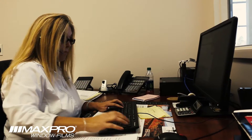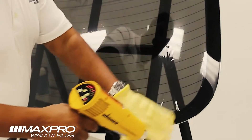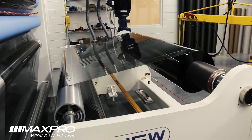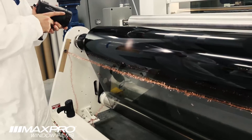Employing industry professionals with years of experience and know-how to create products that are easy for installers to work with and provide your customers with years of enjoyment. Our proprietary film construction process helps us provide film that is clearly superior, longer lasting, and easy to install with the best shrinking properties.